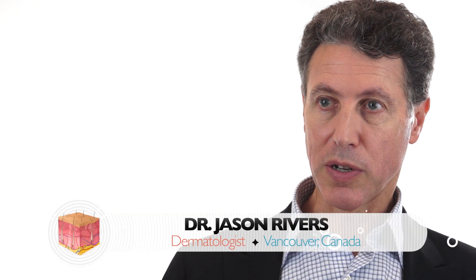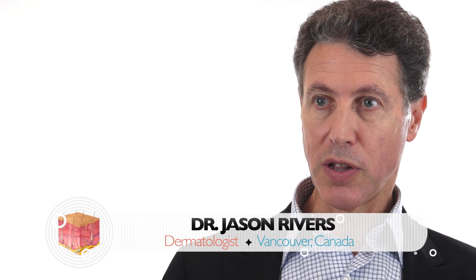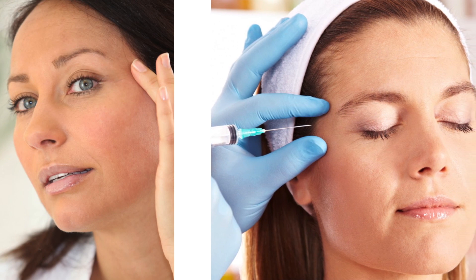The Reveness line of hyaluronic acid products employs a technology called Fix-O-Fix. This is a proprietary technology that creates an ultra-smooth gel with long durability. Reveness products have spherical and uniform gel particles which make them easy to inject and incorporate into the tissue.